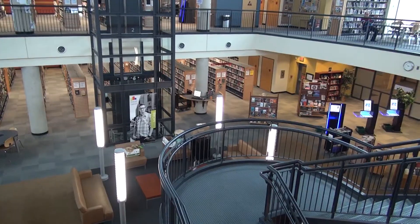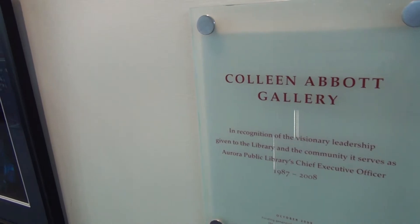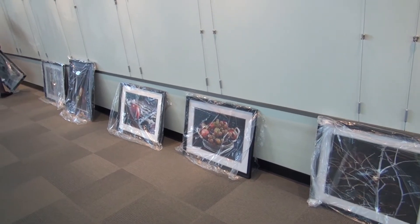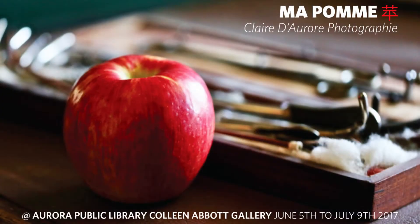My name is Claire Doror. I'm an artist and photographer and we are presently at the wonderful Aurora Public Library upper gallery called Colleen Abbott. This is where I will be on exhibit with a show called Ma Pomme.